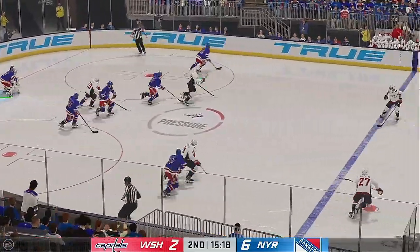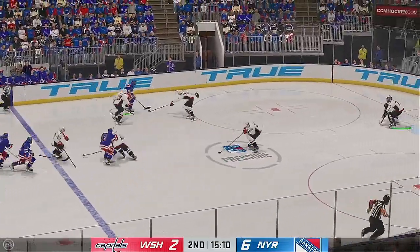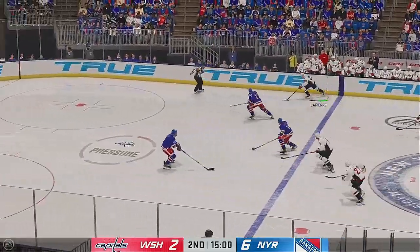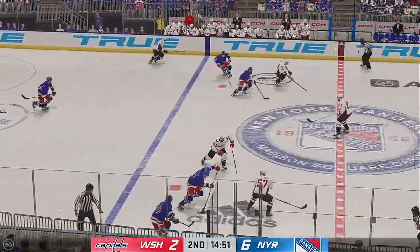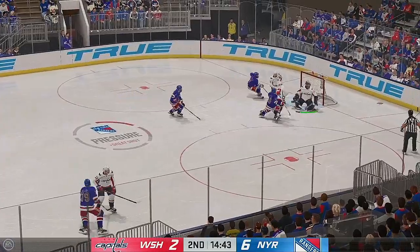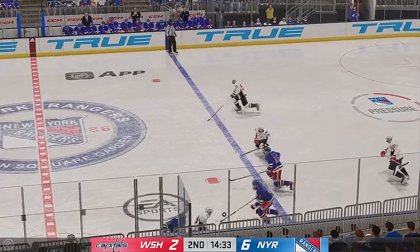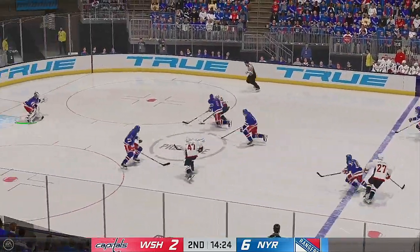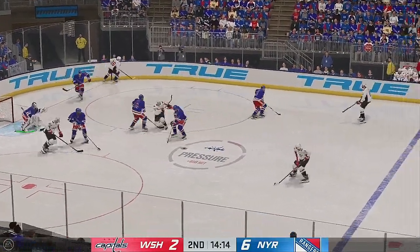The puck is dropped and he wins the draw here in the defensive zone. New York's got it against the boards. The Capitals gain possession in their own end. Washington's got the puck against the half wall. The Rangers scoop it up along the boards. Quick shot — oh! And somehow he gets a sliver of it and keeps them at bay. Angles it over to Van Riemsdyk. Great reach by Obey Kubel — knocked off the puck.